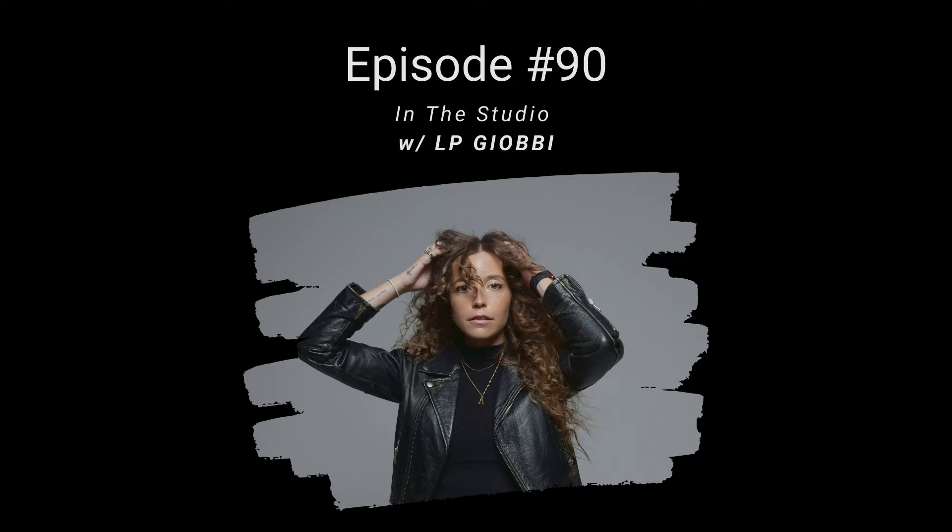We talk about how she organizes her files and presets to produce faster and develop her own workflow. We talk about different hacks in Ableton Live such as playing with the audio clip features. We also talk about managing your time and mental hurdles as a touring artist and producer.